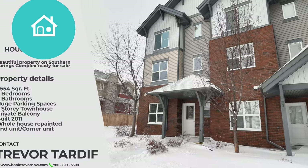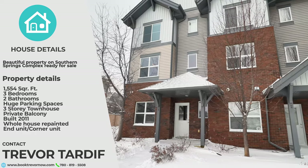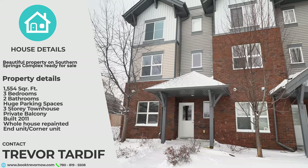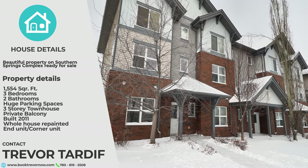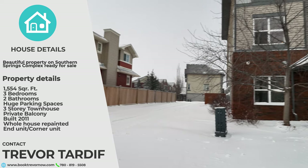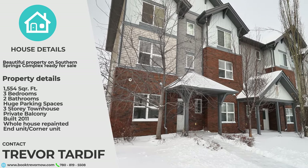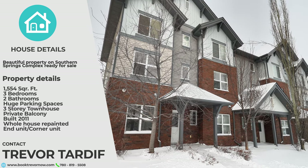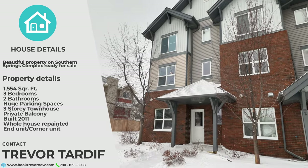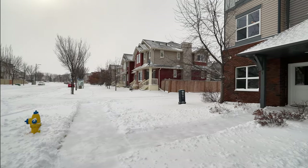Come check out this brand new townhouse listing in Walker. This 1,554 square foot three-story townhouse was built in 2011 in the Southern Springs Complex. It's got great curb appeal with a combination of brick and vinyl siding. This unit is unique because it's both an end unit and a corner unit, so you've only got one neighbor and lots of windows for extra light. Plus, the whole house was just repainted. And since it's located right at the entrance to the complex, you'll save time getting in and out instead of having to meander through the rest of the complex.